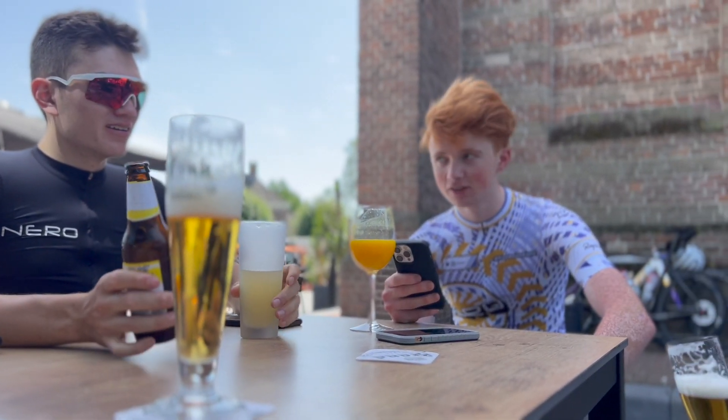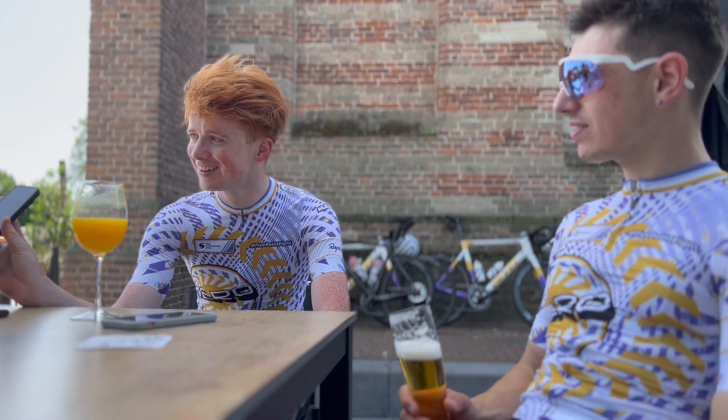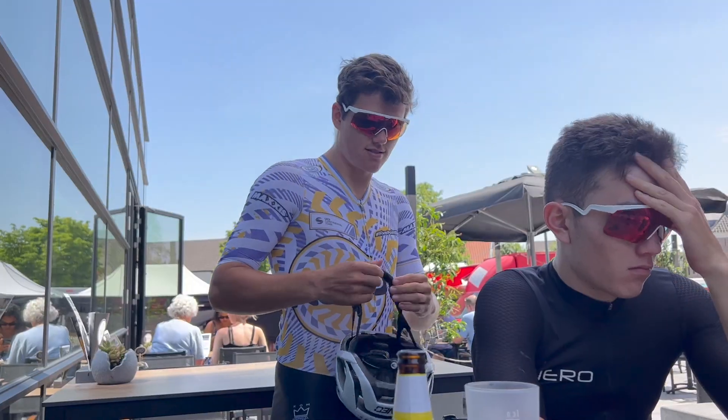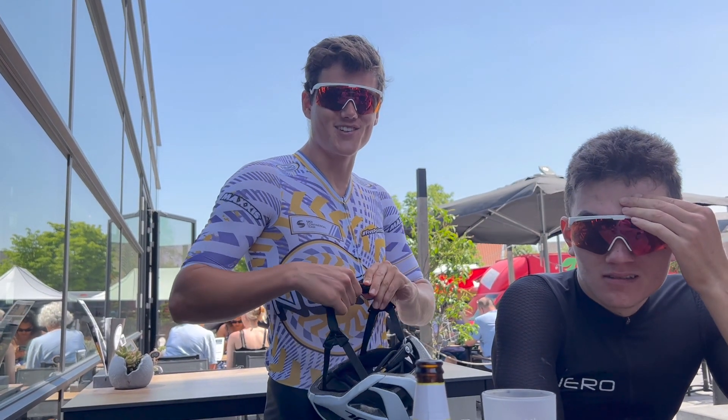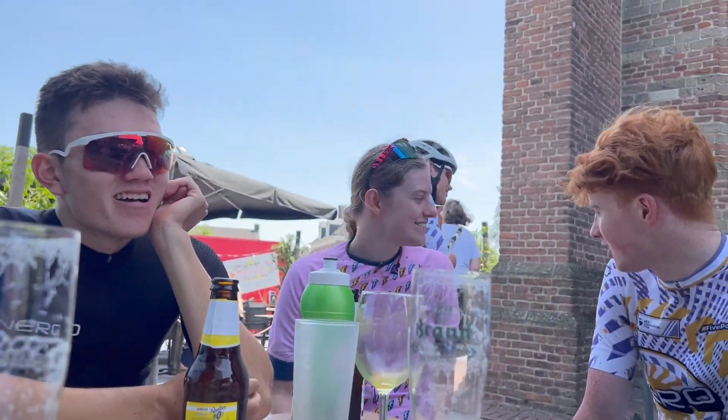The newer Roam with the colour screens — I don't really feel it's necessary. I've got absolutely no problem with this old school Elemnt Bolt. Going out for another hour or so, catch you later, stay safe.